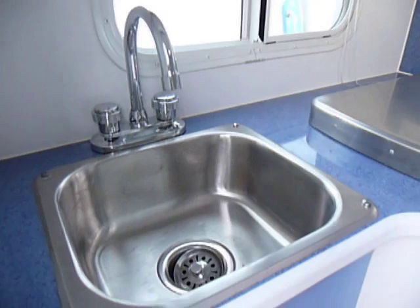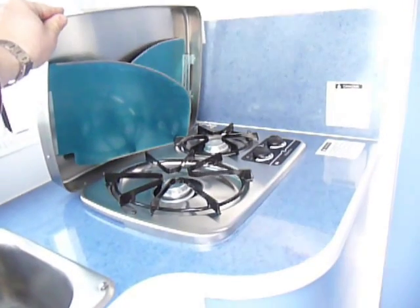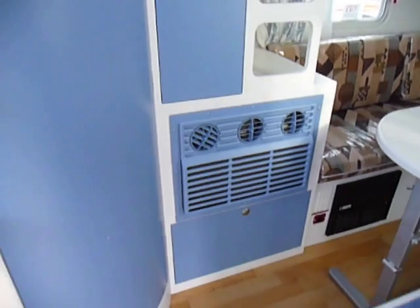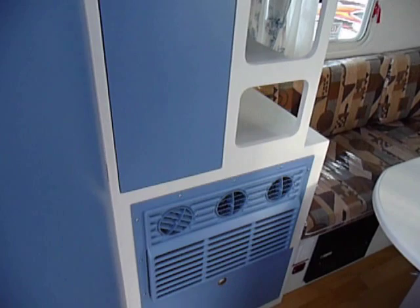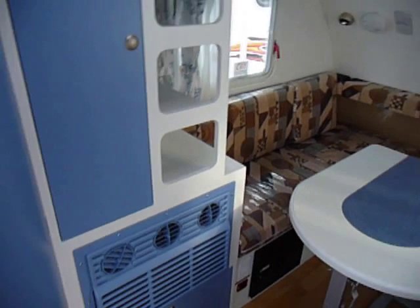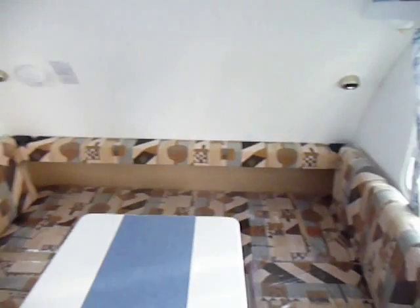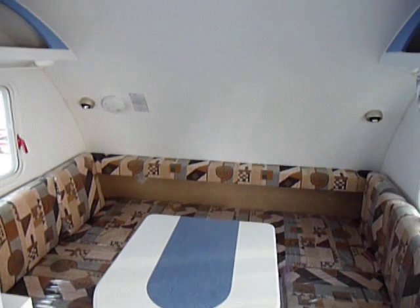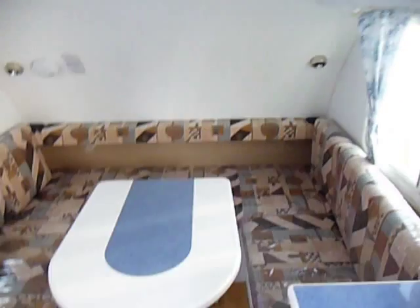Inside the iCamp you have a sink and a two-burner stove. It does have an air conditioning system with a heat pump, and the unit also has a furnace. It's kind of surprising to see a unit that has all that type of equipment, because normally you would either get a heat pump or a furnace — and this one has both.